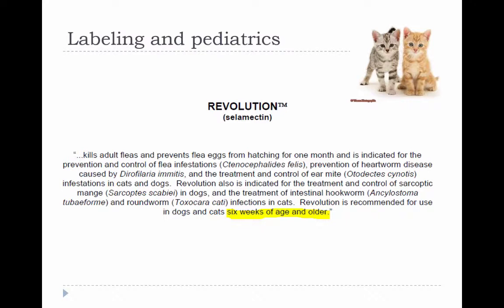Here we have one of those, which is Revolution, recommended for use in dogs and cats six weeks of age and older. Obviously there are also some weight restrictions on some of these products, but that has more to do with difficulty subdividing tablets or reducing fixed doses that aren't specifically designed to accommodate animals under a certain weight.